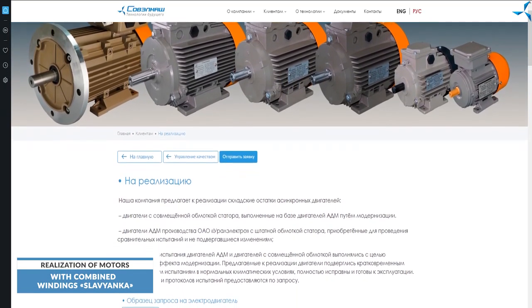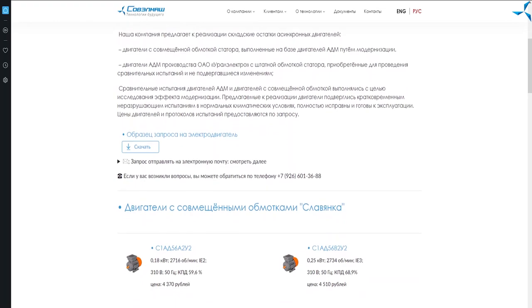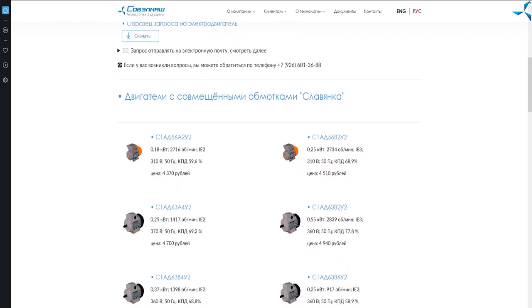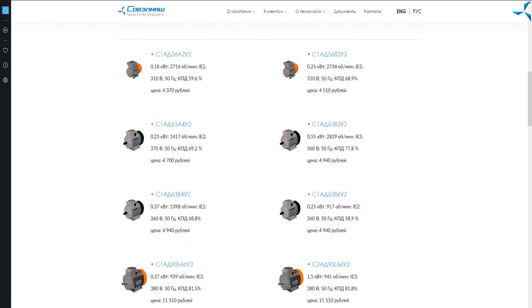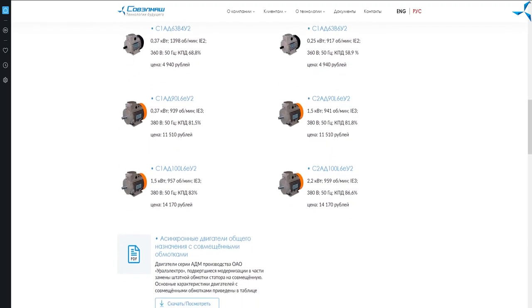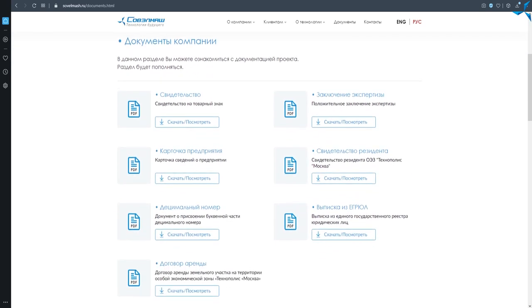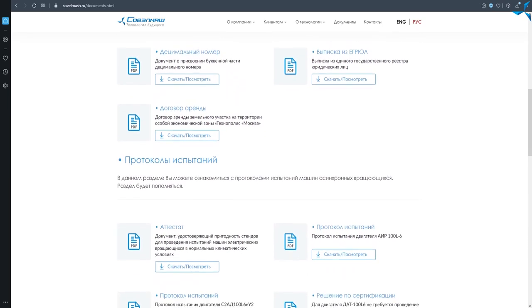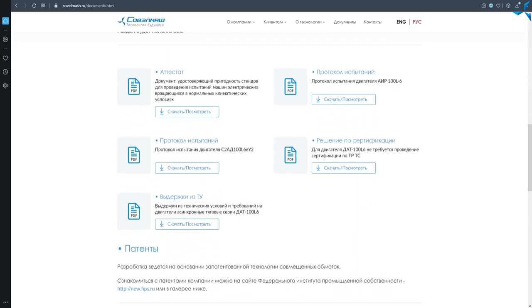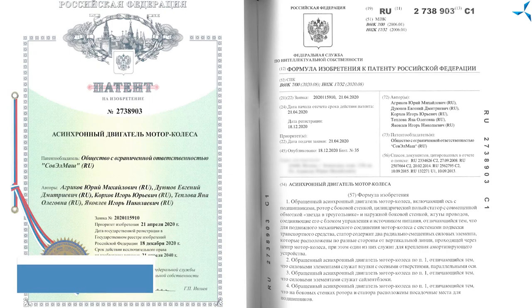Since we are talking about the company website, you can now acquire asynchronous motors with combined winding — the Slavianca — though the number is limited, so you can order now and specify the sizes you need. We are also working on patents. On the website you can find a large number of patents with detailed information, including a recent patent regarding motor wheels and how they should be integrated into the suspension.